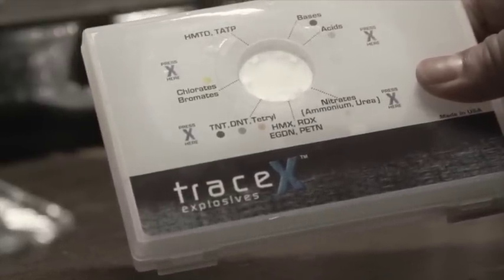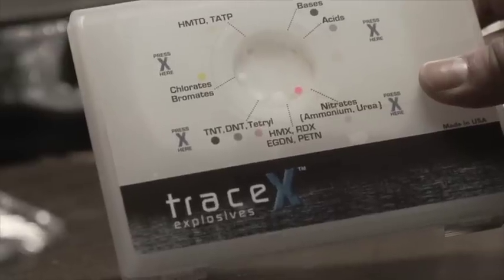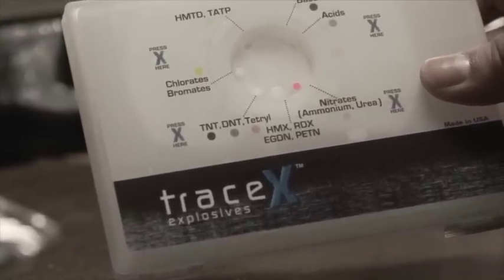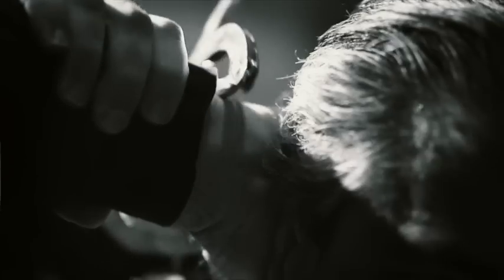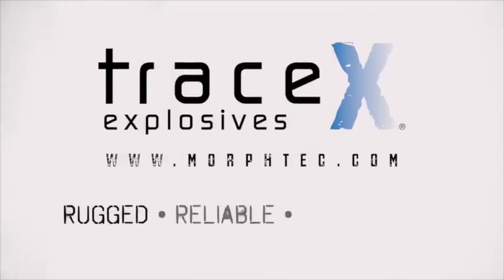And thanks to its simple, easy-to-read color change alert system, a single color indicates the presence of a particular family of explosive material, so you can be confident of the results. The TRACE-X Explosive Detection Kit from Morphix Technologies — rugged, reliable, easy to use, and available now.